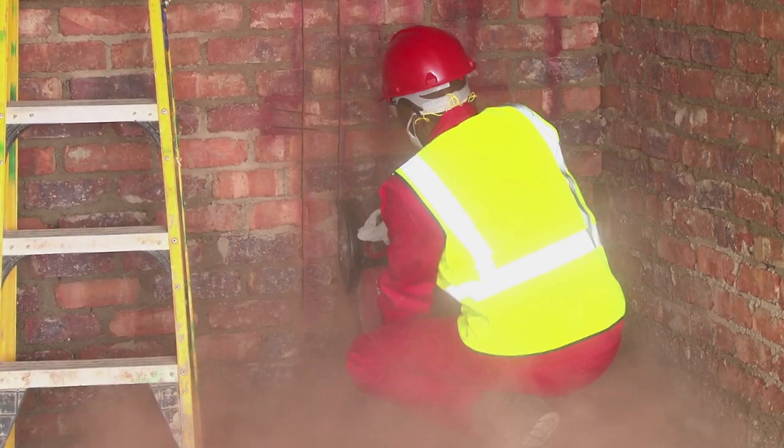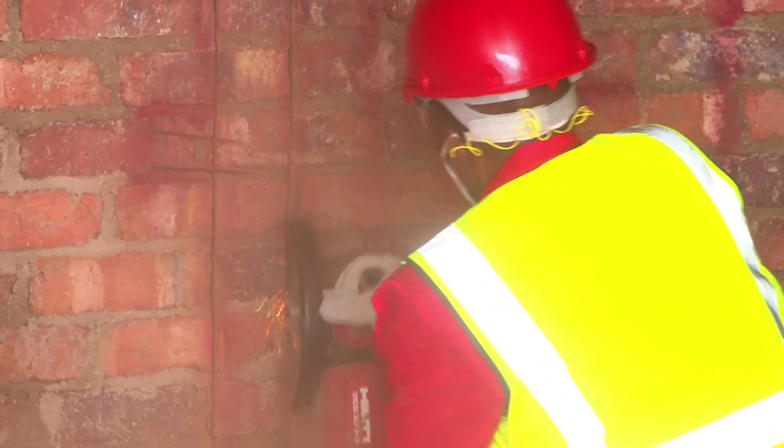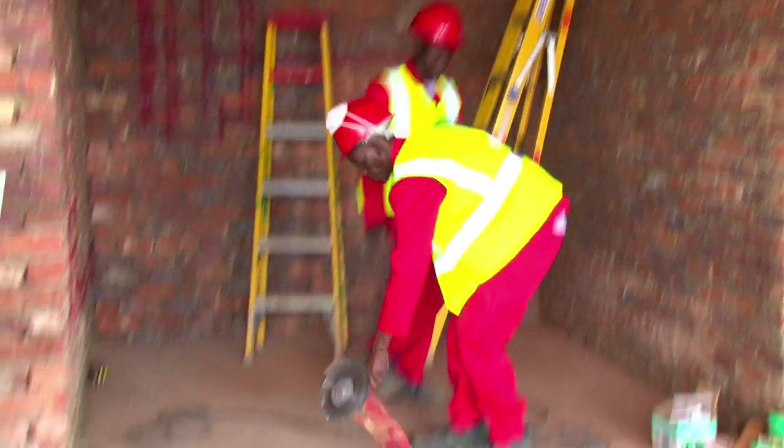Now it's four o'clock, we're going to pack up, going home and we'll finish tomorrow. The conventional plumbing installation was finally completed in just over 14 hours, which means that the prefabrication installation was seven times faster.